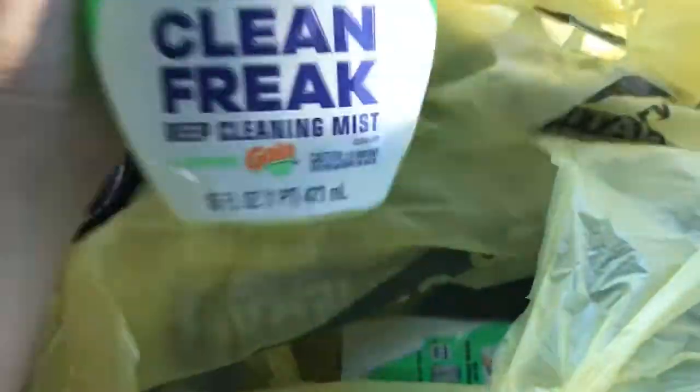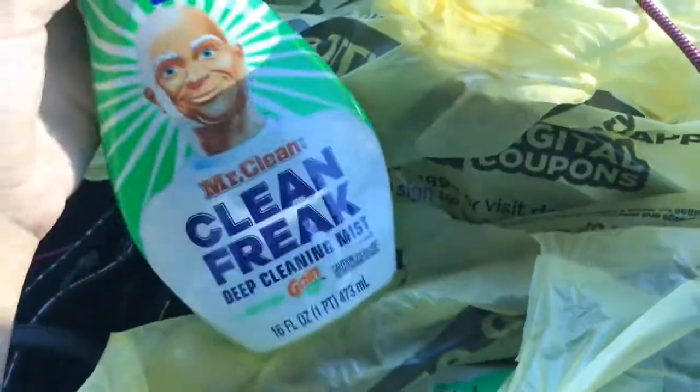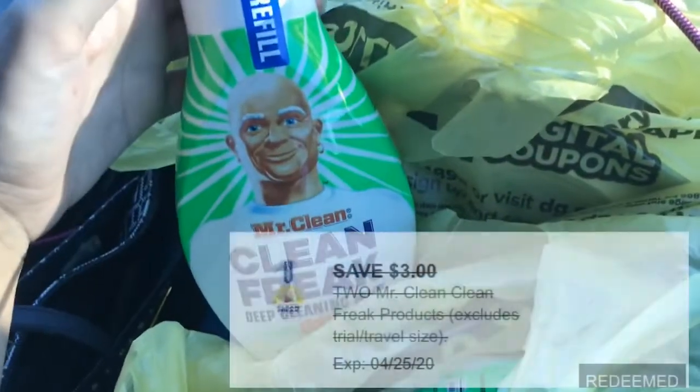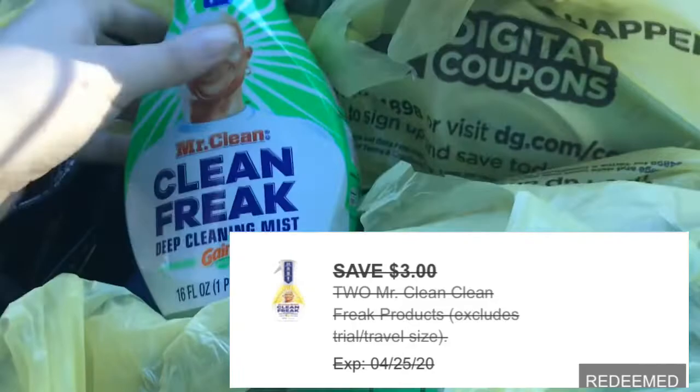I got two of the Mr. Clean Freak refills. These are priced at $3 each, and we had a $3 off two digital coupon. I'll post that on the screen for you guys so you can see it.